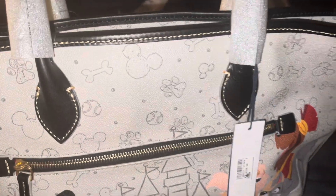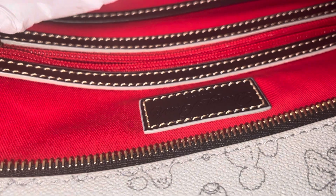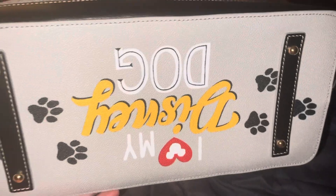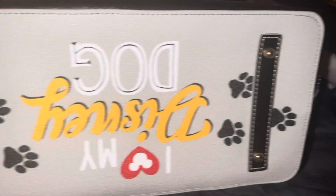There's a pocket back here, and then the inside is red. It has a pocket right here and two more pockets over here, and it says Dooney & Bourke. Look at the bottom — it says 'I love my Disney dog' and it has these cute paws and feet to protect it from getting dirty.